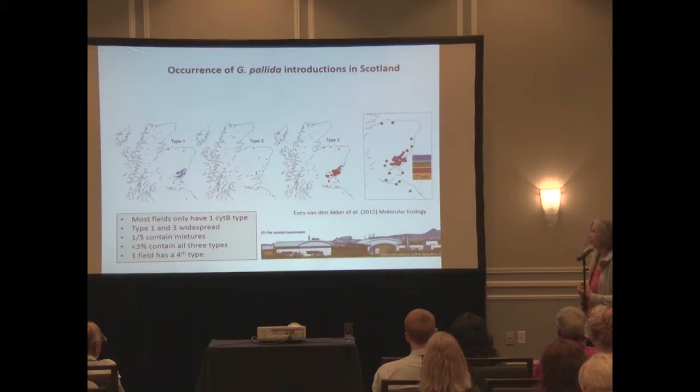PA1 was originally collected near Edinburgh - it's now a golf course - and we assumed it's long gone. However, it looks like it could be more widespread. We're now taking cysts from these locations and phenotyping them to see if we retain the relationship between the cytochrome B marker and phenotype. Seb also showed that there are fields in Scotland with all three types present, raising the question of whether they can hybridize and what the implication for virulence would be.